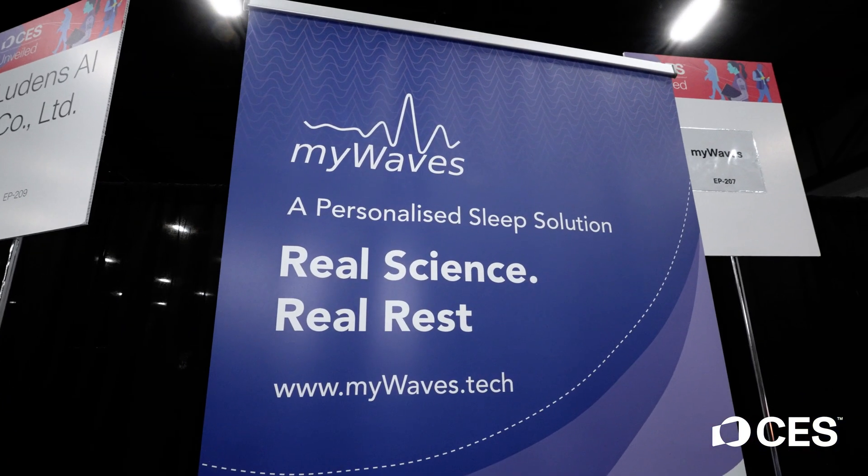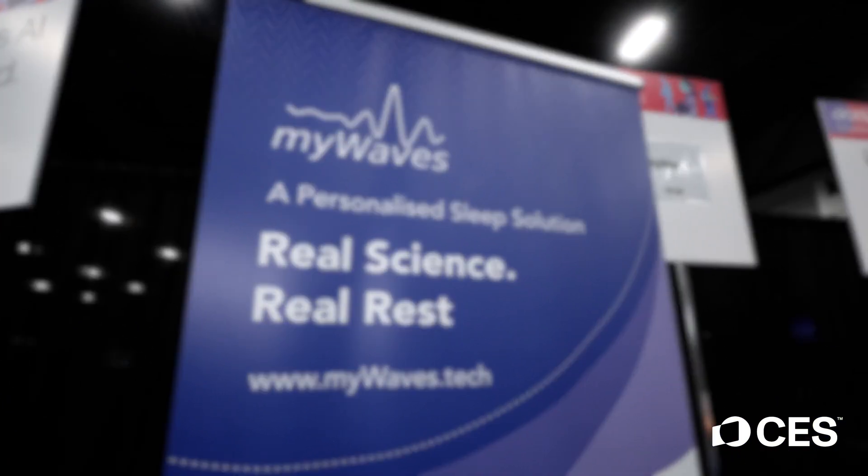Are both of these products out right now? Yes, you can go onto our websites to find out more information. We're also within sleep clinics and hospitals worldwide to help those people that really need deeper help. Thank you guys so much — I can't wait to try them.